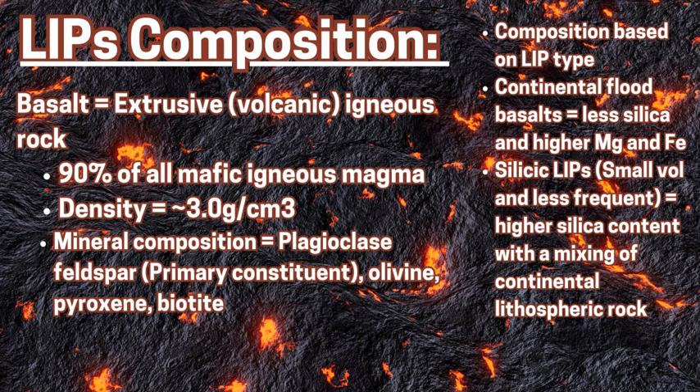It's mostly mafic magma originating from deeper in the lower mantle, around the core-mantle boundary and towards the asthenosphere and upper mesosphere. The main rock formed is basalt — around 90% of all mafic igneous magma consolidates into basalt, forming the majority of the ocean floor. Its density is 3.0 grams per centimeter cubed and it's mostly composed of plagioclase feldspar, olivine, pyroxene, and biotite, making it heavier, denser, darker in color, and mafic in character. The composition of the LIP is going to dictate the type.